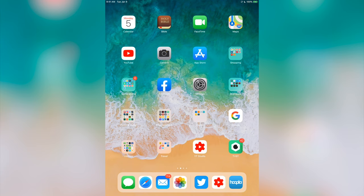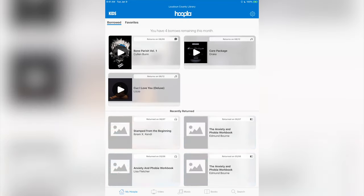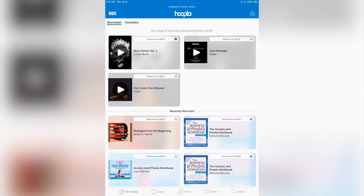All right, here we are on my iPad — let me show you guys how great this is. So I've talked about this app before, it's called Hoopla. You can see Hoopla, brought to you — this one is by Loudoun County Public Library — but the app works with all kinds of different libraries across the country.